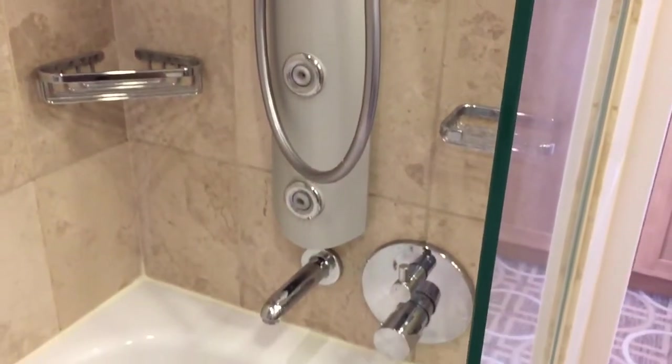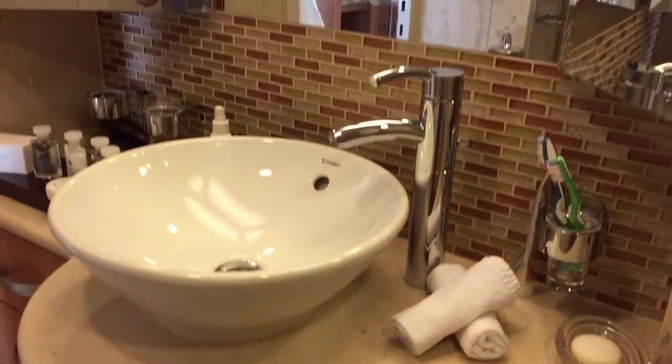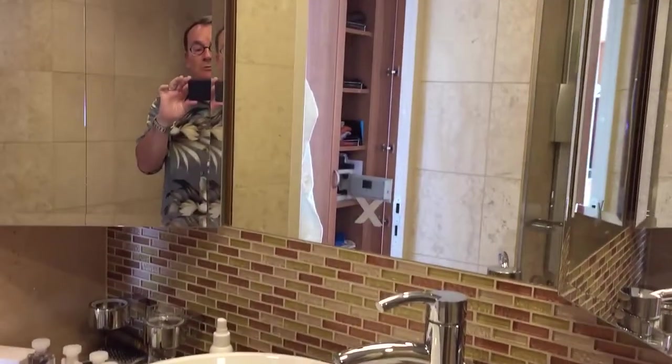Very nice bathroom in suite number 2159, which is part of the Aqua Class suite on the Celebrity Reflection.